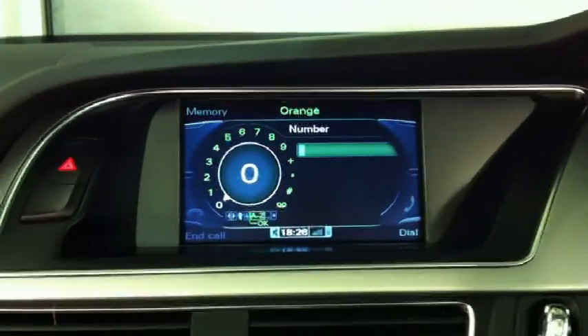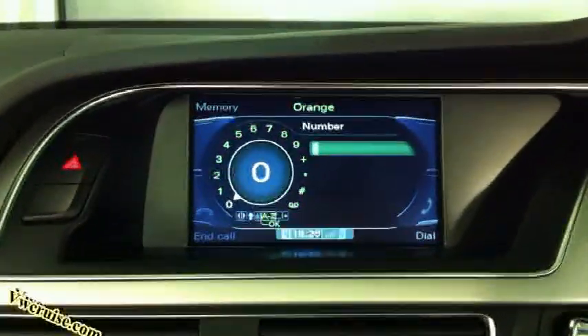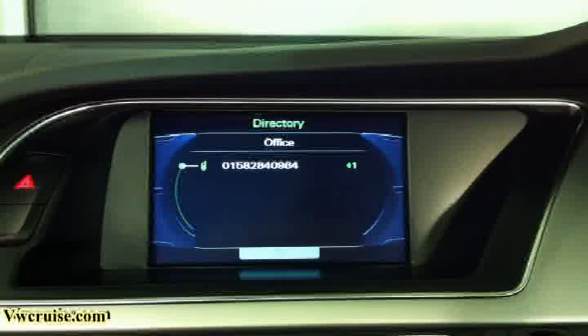Here we have a demonstration of the Audi MMI 3G SDS-Hi. Let me press the speech button there on the multifunction wheel. Call office. Office — the number is being dialed.